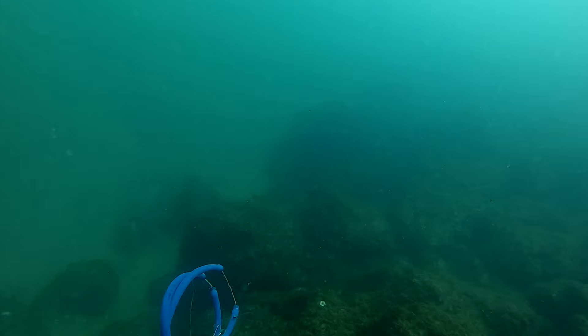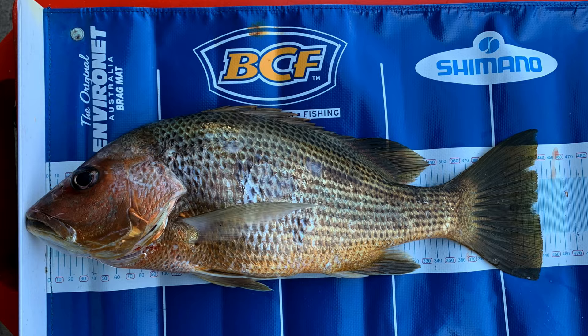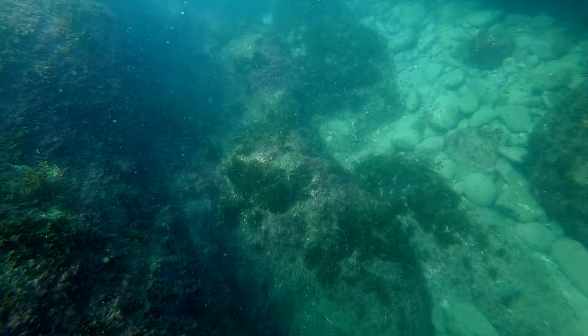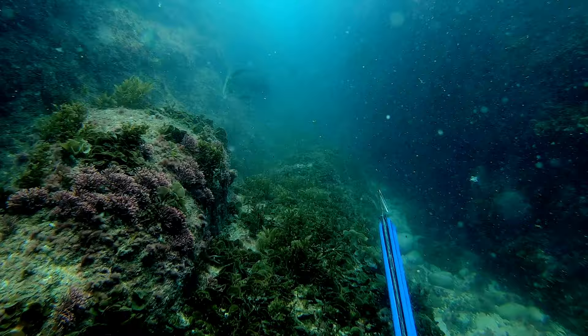That fingermark fish went 43 centimeters. This next one's a bard, or graphic tuskfish. You find them everywhere at this particular spot. They seem to hang out in pairs and they're all around the 30 to 40 centimeter size. This one went 37 centimeters to the shortest part of its tail.